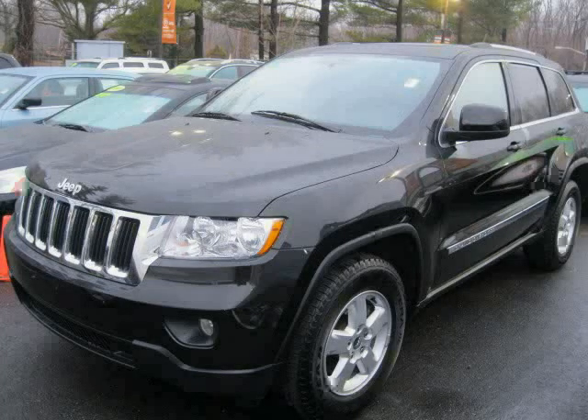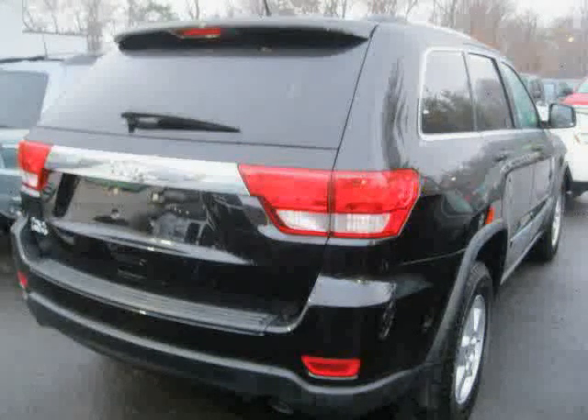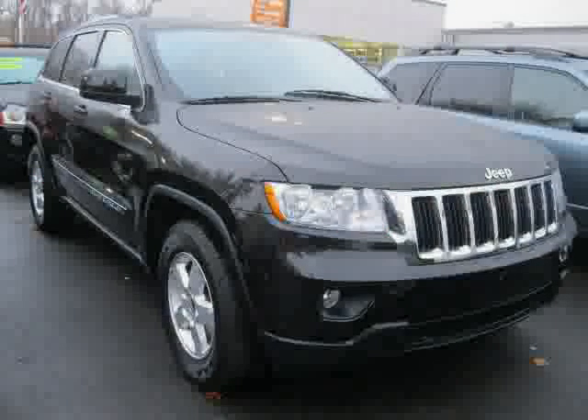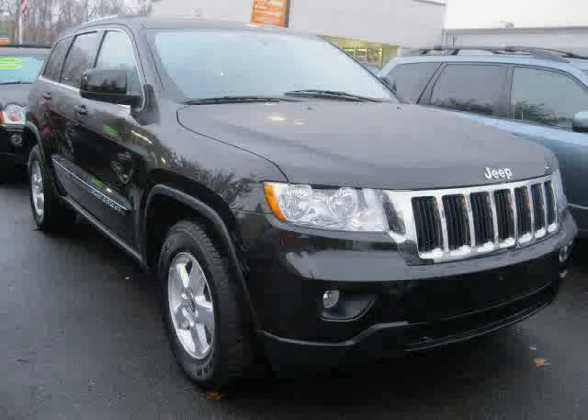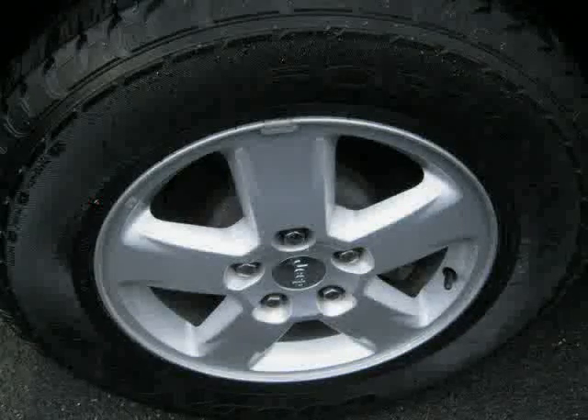2011 Jeep Grand Cherokee equipped with leather interior, power driver seat, power door locks, heated mirrors, rear head airbag, MP3 player, traction control, four-wheel drive, air conditioning, four-wheel anti-lock brakes, vehicle anti-theft system, and driver and passenger side airbag.